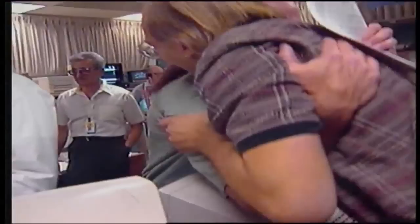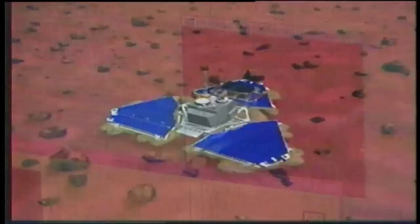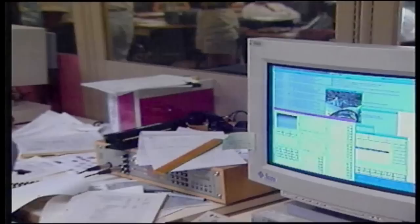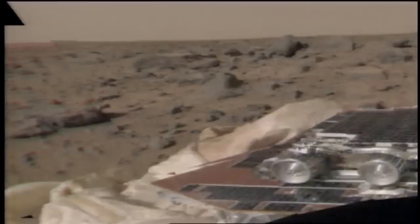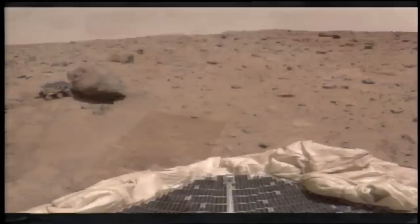Fifteen years ago, on July 4, 1997, the Mars Pathfinder landed on the red planet seven months after it was launched. Pathfinder landed on Mars' Ares Vallis, in a region called Chryse Planitia, in the Oxia Palus Quadrangle. The mission carried a series of scientific instruments to analyze the Martian surface, climate, geology, and the composition of its rocks and soil. It was the second project from NASA's Discovery Program. Pathfinder consisted of a lander renamed the Carl Sagan Memorial Station and a lightweight robotic rover named Sojourner. In addition to scientific objectives, the mission was also proof of concept for various technologies, such as the airbag-mediated touchdown and automated obstacle avoidance, both later used by the Mars Exploration Rovers.